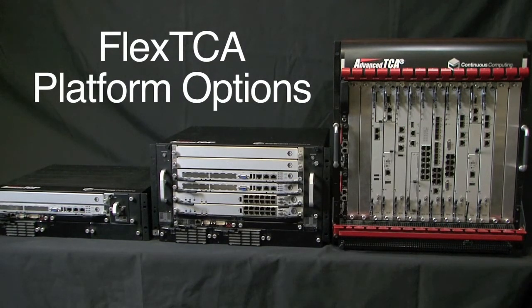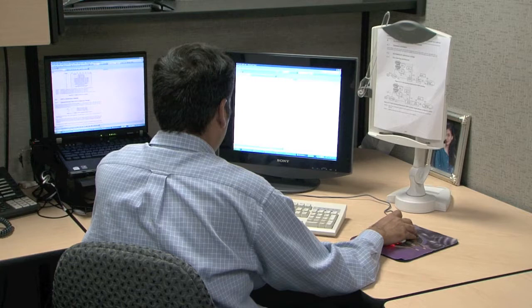All Trillium software comes with distributed fault tolerance and high availability, enabling network equipment providers to scale their solutions and meet the stringent five-nines reliability requirements.